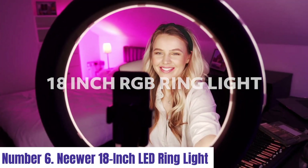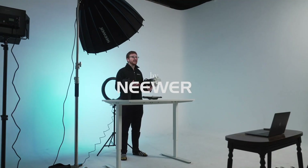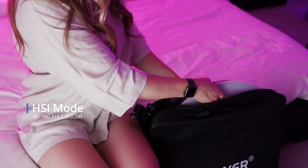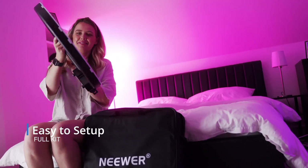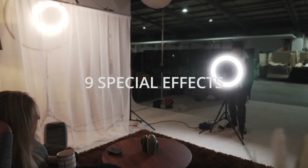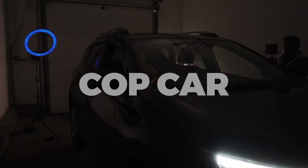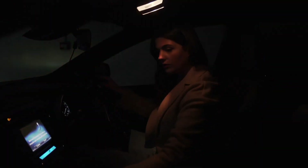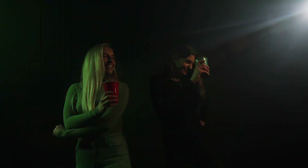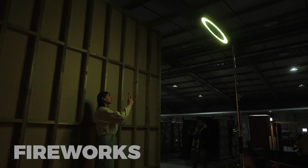Number 6: Neewer 18-inch LED Ring Light. The Neewer 18-inch LED Ring Light is a versatile lighting solution designed for photographers, videographers, content creators, and makeup artists seeking professional quality illumination. With an impressive 18-inch diameter, this ring light provides ample coverage for capturing stunning shots or videos, featuring adjustable brightness levels and color temperature settings ranging from warm to cool white light, offering customizable lighting to suit various shooting conditions and creative preferences.